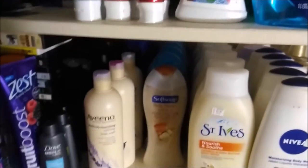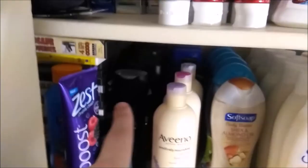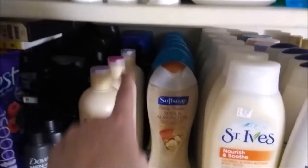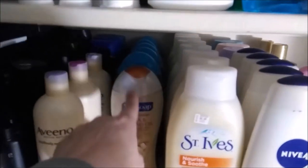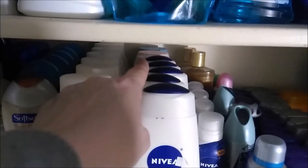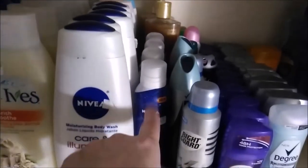Moving down to body wash. My men's body wash is over there. This is my Aveeno body wash. I got Dial back there, Soft Soap. This is my St. Ives. Olay is back there. This is my Nivea, and then I got Nivea — these kind. Those are the silk mousse. Some Caress body wash back there.